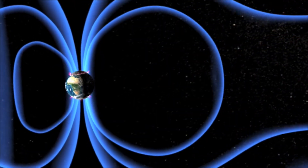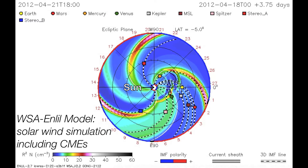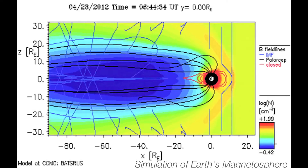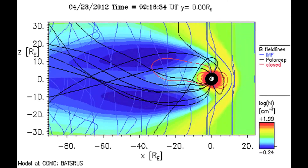Shock was detected at Earth on April 23 from a CME that occurred earlier in the week. This generated a moderate geomagnetic storm. The Kp index, which is a measure from 0 to 9 of activity in the Earth's magnetic field, reached 6. This is a simulation of the Earth's magnetic field looking onto the planet.